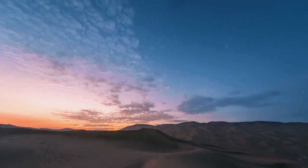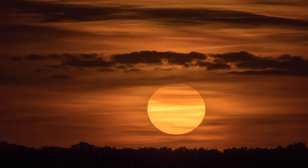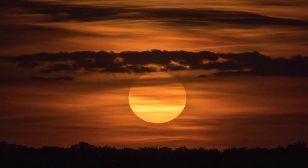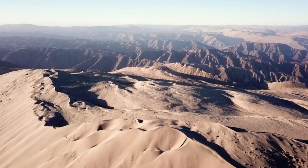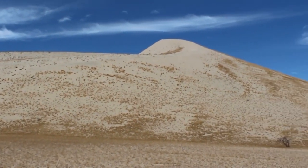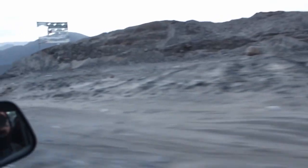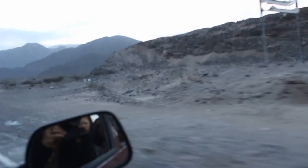Moving to a new continent, we can find huge surprises. Our next dune dwarfs the previous one almost two times over. Its height from base to top is about 3,800 feet, and it's called the Cerro Blanco, or White Hill. This sand hill is in South America in southeastern Peru, and the dune towers over the surrounding mountains and valleys.